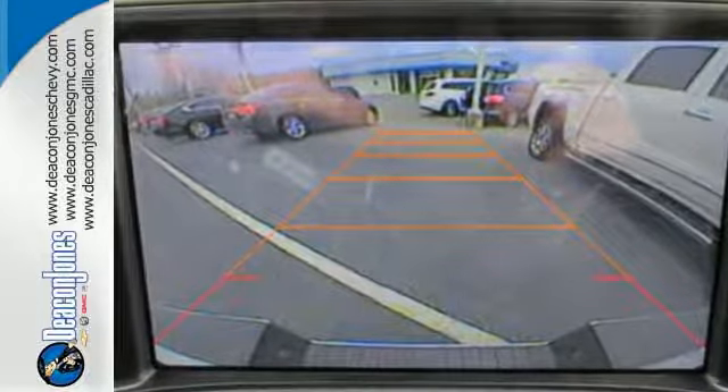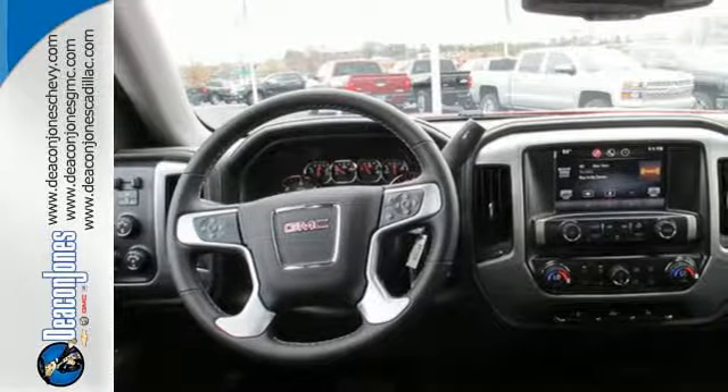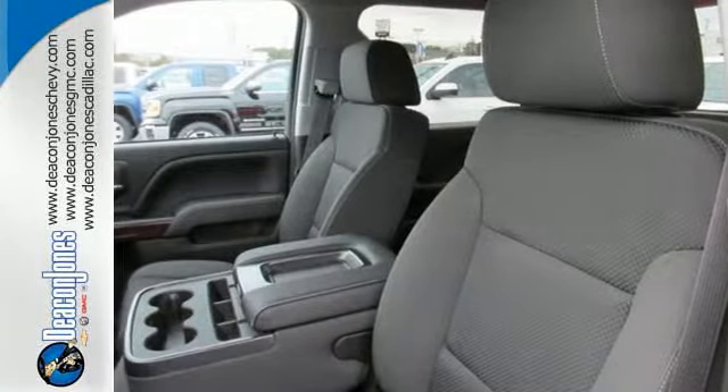Standard cargo box tie-downs, daytime running lamps, cruise control, and driver ship control enhance its capabilities, while trailer sway control, intelligent brake assist, StabilityTrack, and a tow-haul mode conquer the need to compromise.